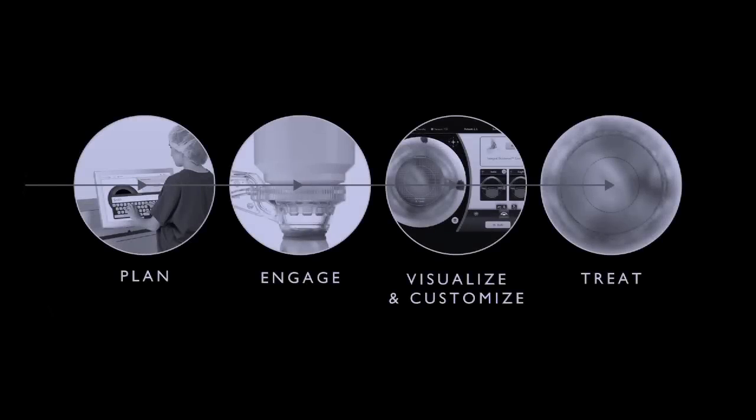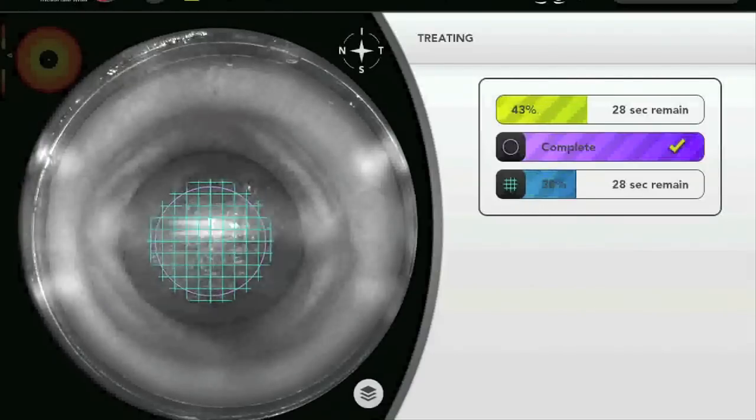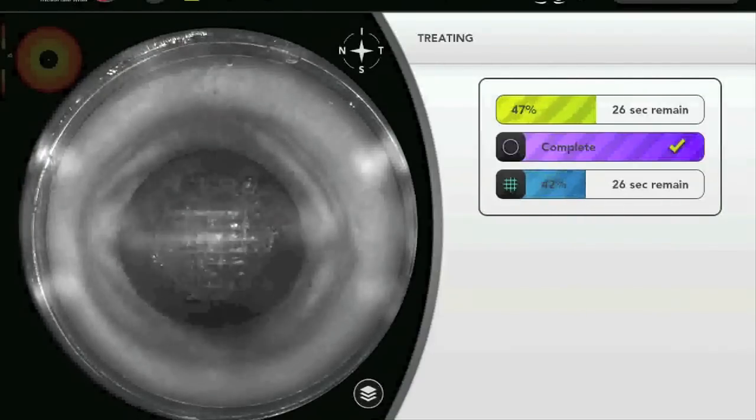The final stage in the process is applying the laser treatment. Catalyst uses a proprietary state-of-the-art fiber laser created specifically for this application. A Catalyst capsulotomy is delivered in less than 5 seconds.